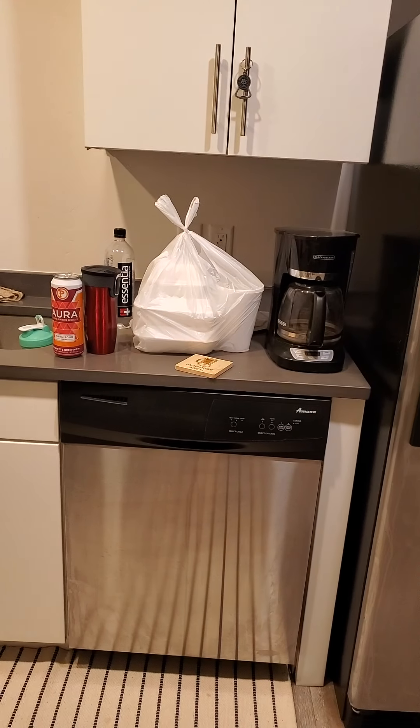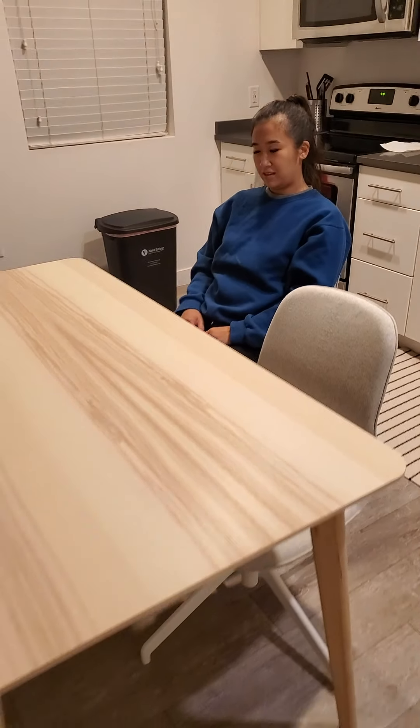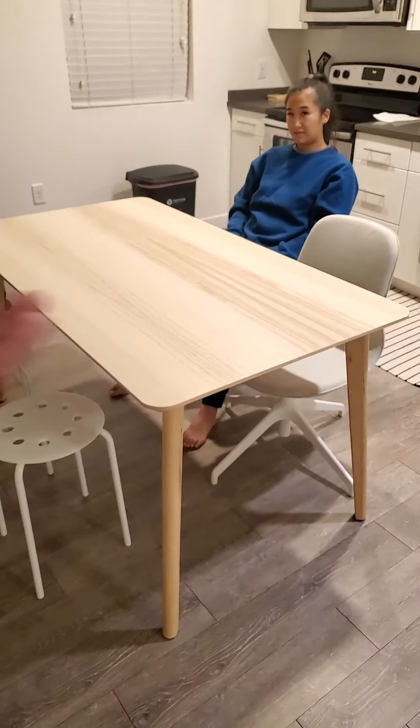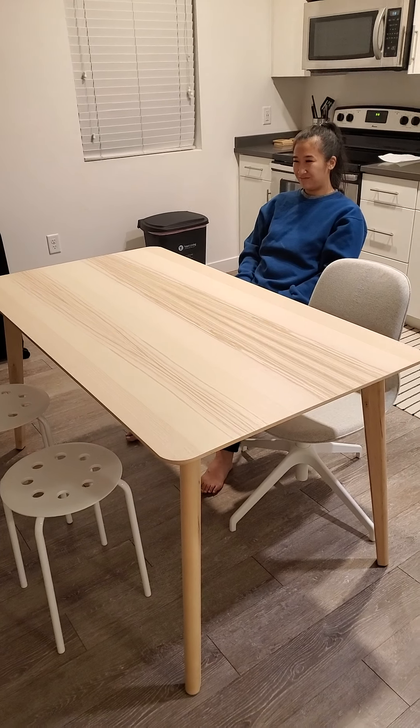We got Thai food over there — we wanted to celebrate for setting this up. Now we're going to eat Thai food on it. You can enjoy this. Thanks for watching. Bye bye!